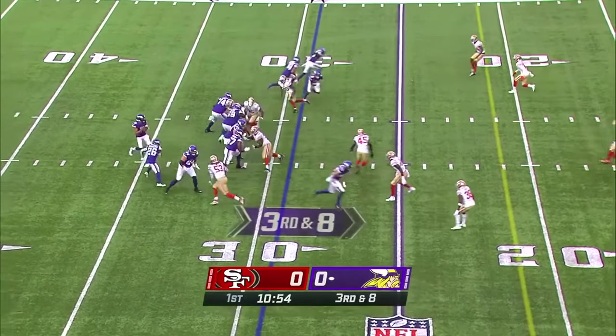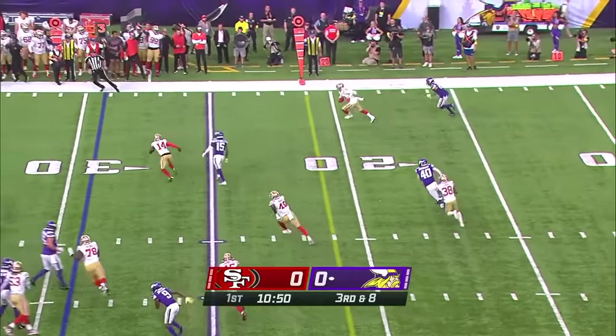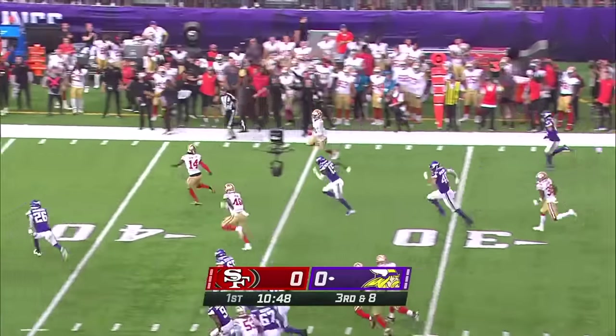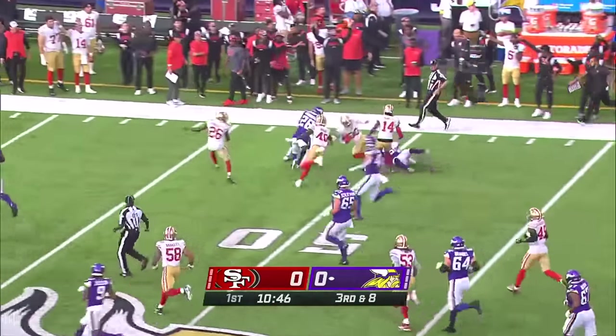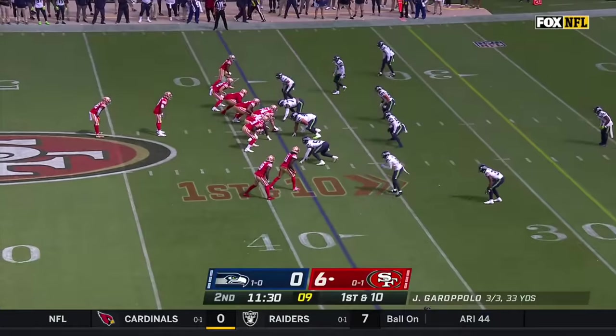Third and eight. BC in motion to the left, Gallon straight drop, throws it to the left side — intercepted! Threw it right to the DB at the 18-yard line, heading up the field into Vikings territory. Just got to be accurate.